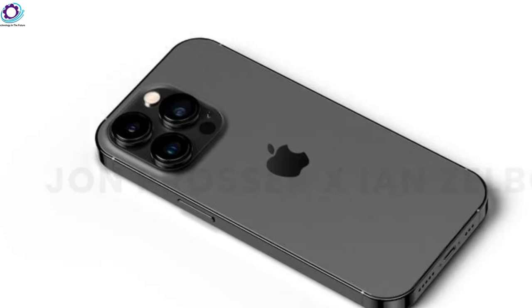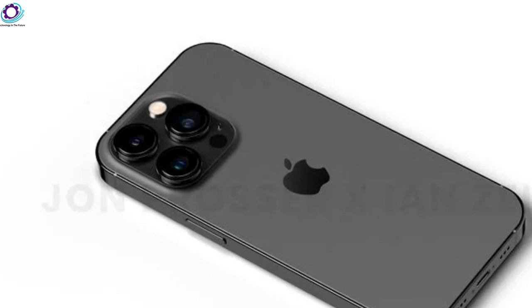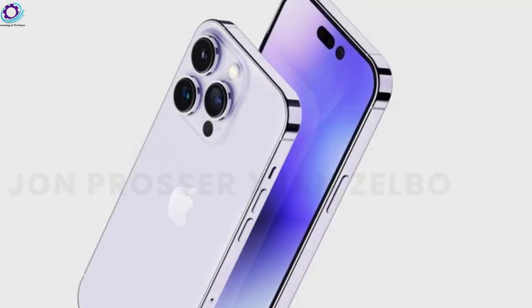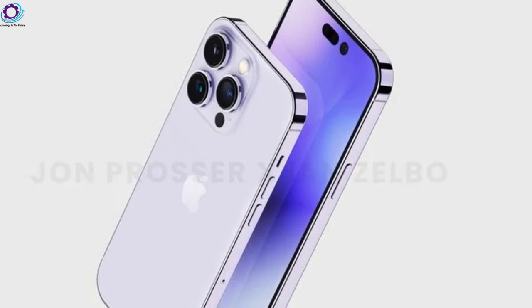According to reliable analyst Ming-Chi Kuo, we are now going to be getting autofocus on the front-facing camera of the iPhone 14. We will also get a wider aperture of f/1.9.